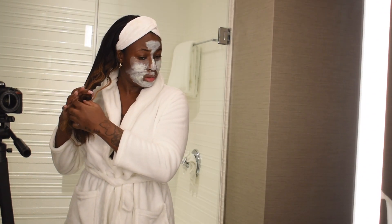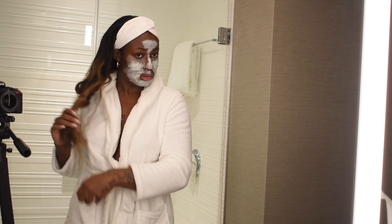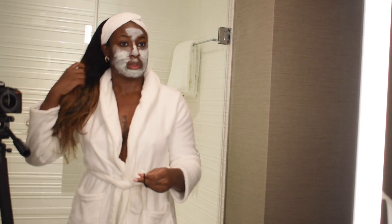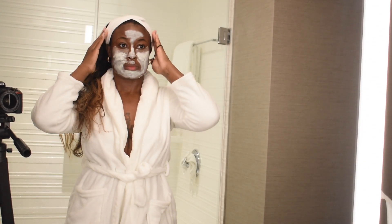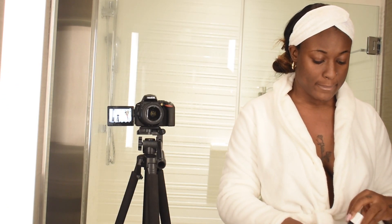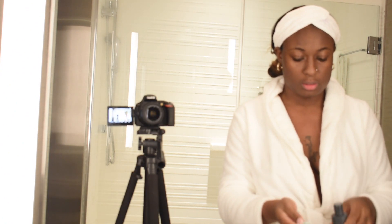I'm just taking my hair down. It got wet in the shower so I just wanted it to air dry a little bit. Now we are relaxed, moisturized, our face mask is on, and we're ready.